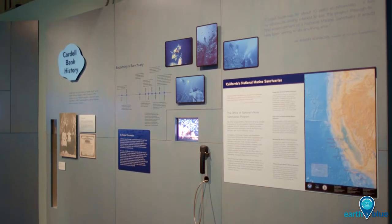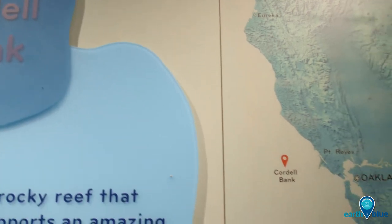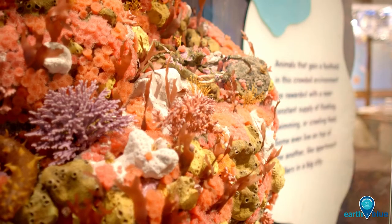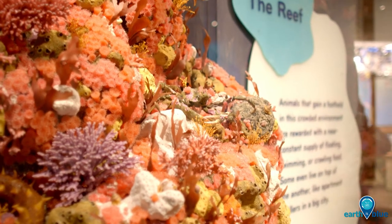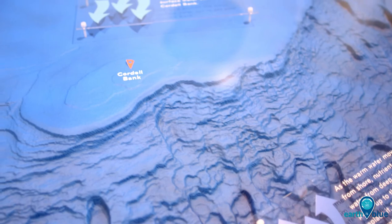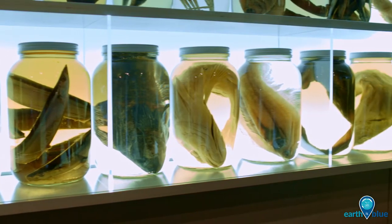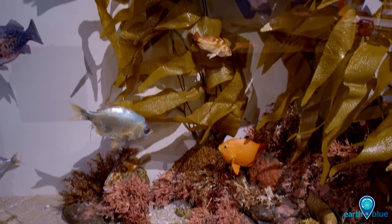I'm Jennifer Stock with the Cordell Bank National Marine Sanctuary, and I'm here at the Oakland Museum of California where we have a fantastic exhibit about Cordell Bank National Marine Sanctuary, one of the four California sanctuaries. We came together with the museum during a big renovation to bring in new content and new stories about California's amazing landscapes and biodiverse ecosystems.